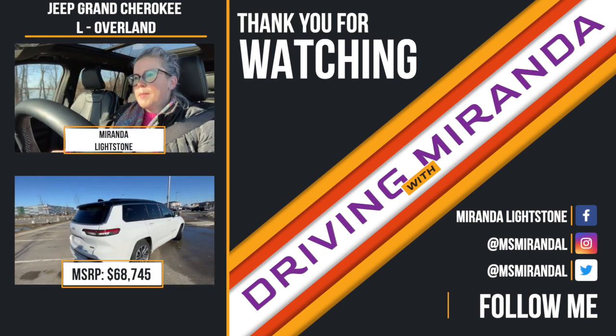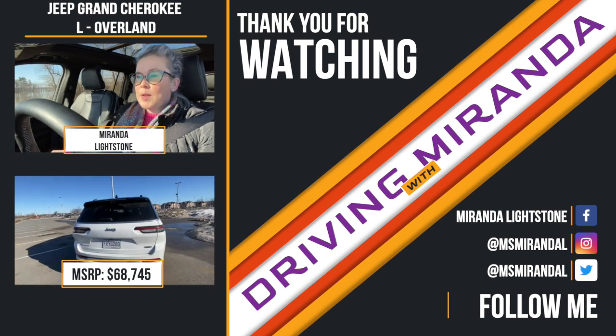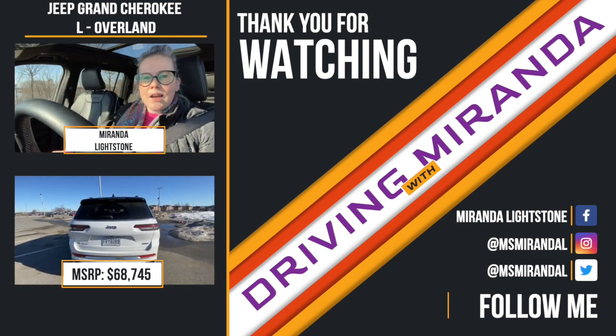As always, if you have any questions or comments, you can hit me up at Miss Miranda L on Twitter or Instagram, Miranda L on Facebook.com, or drop a comment below. Enjoy the sunshine, guys, and I hope to see you back next week.